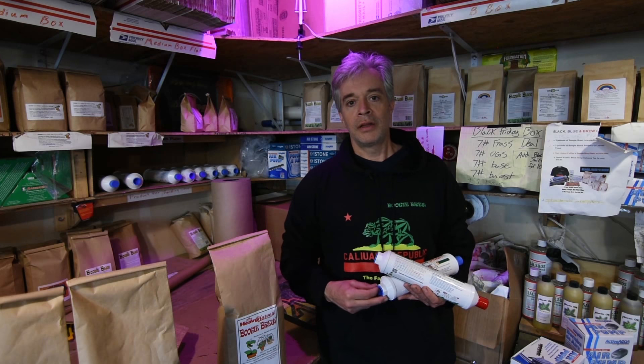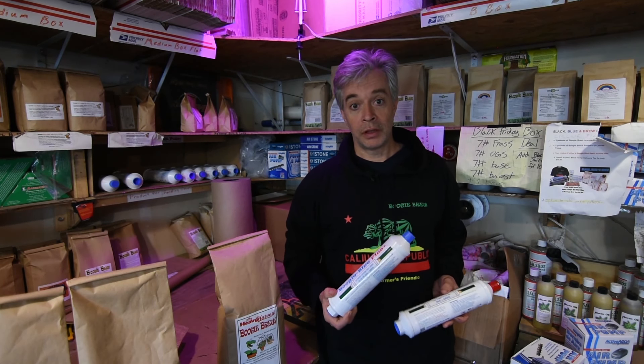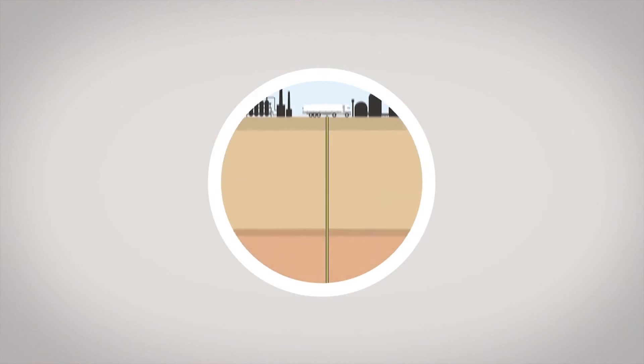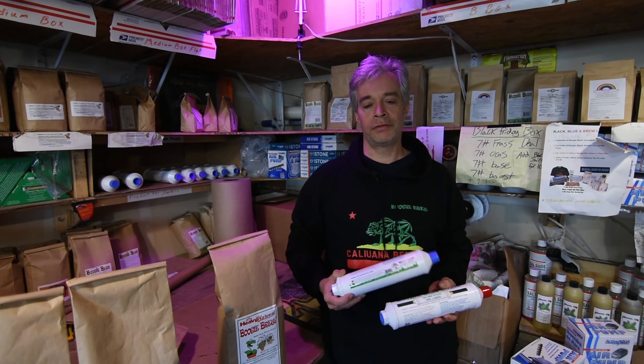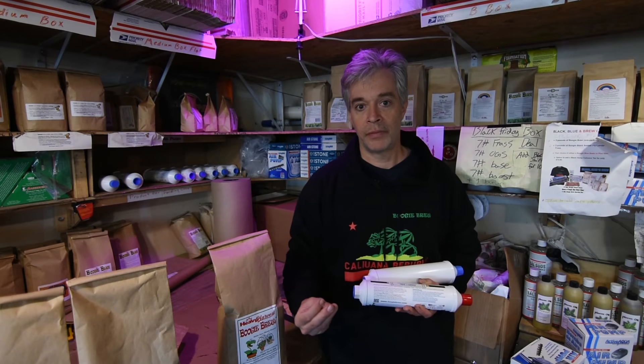We realized early on that farmers needed a way to remove chlorine and chloramines, and in certain areas of the country where fracking happens, heavy metals as well. So we needed to find a water filter that could give people that crucial first step to a healthier garden.